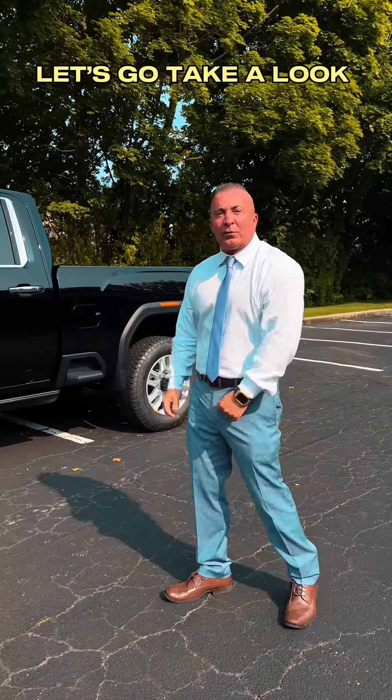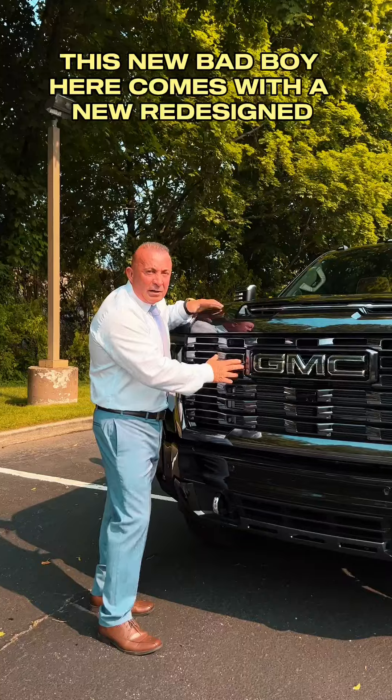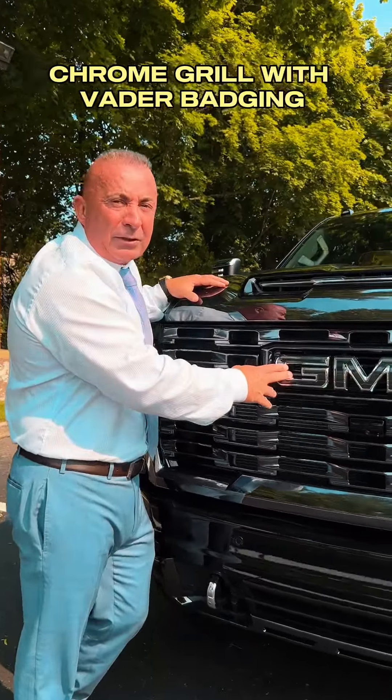Get ready baby, the new 2024 GMC Sierra Heavy Duty is here. It's ready for all your summer adventures. Let's go take a look at the new redesign.